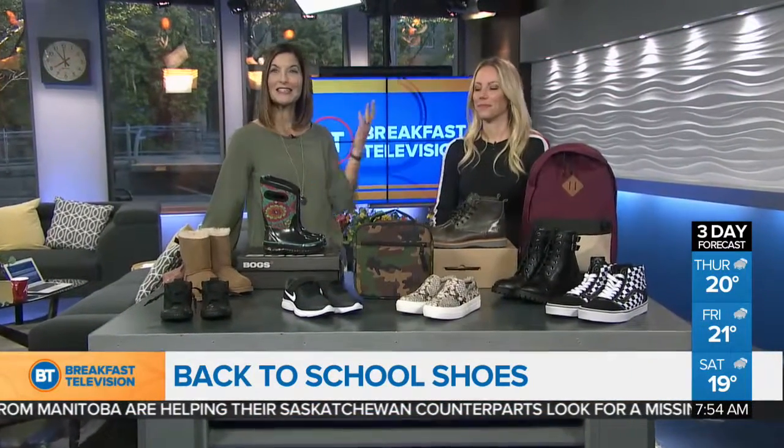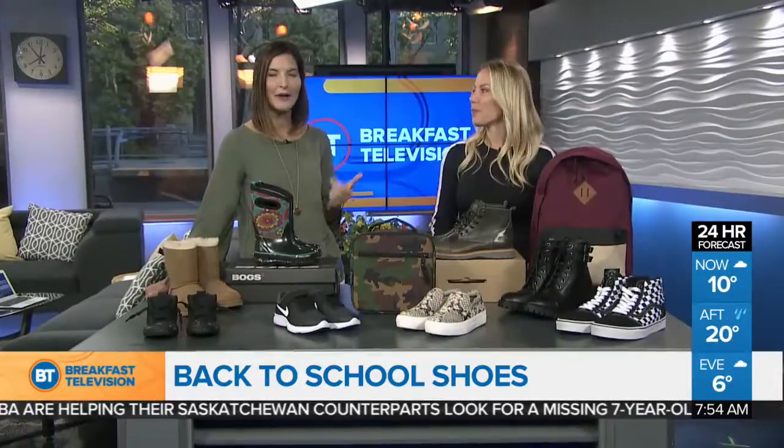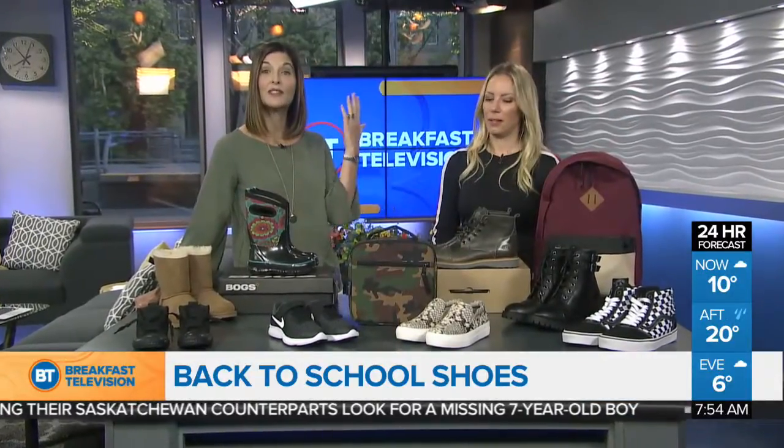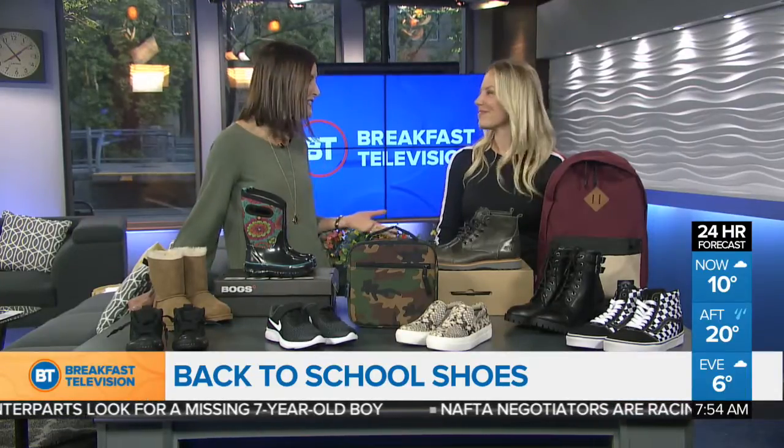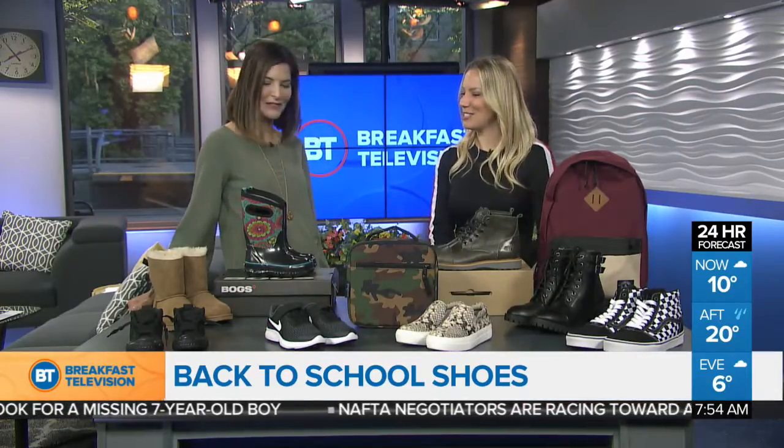Welcome back to Breakfast Television. It is back to school season and many parents are buying supplies, clothes, and of course shoes. So here to help us head back to class in style is stylish Brenna Hardy. Good morning to you Brenna, nice to see you again. Thanks for being here.